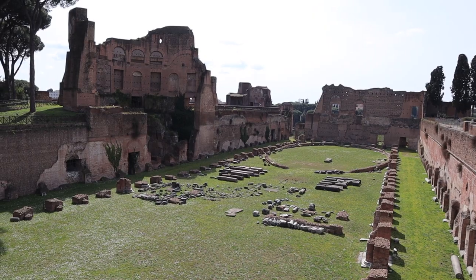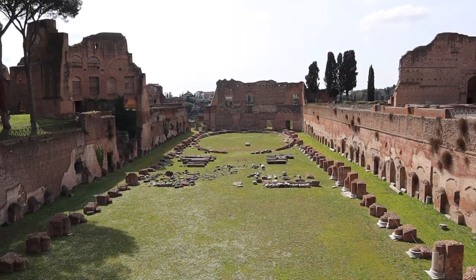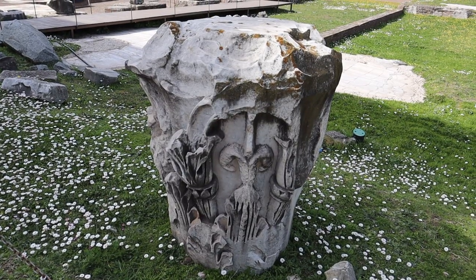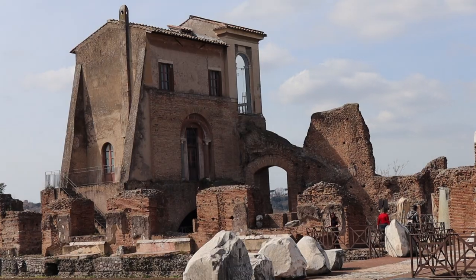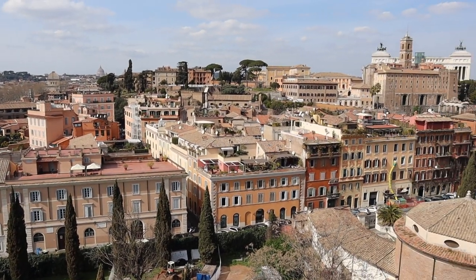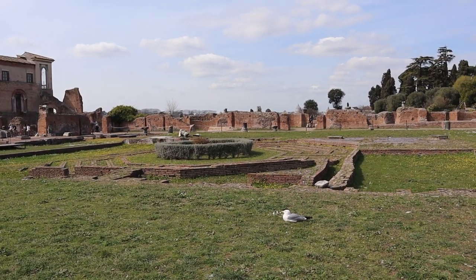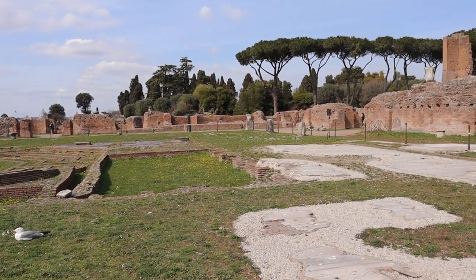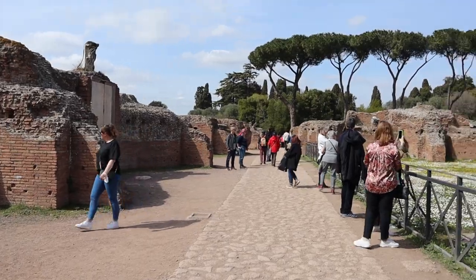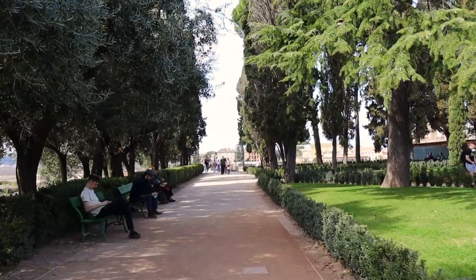The Circus Maximus was particularly impressive. After checking out the gardens and the ruins, I just began wandering around enjoying my time at the Roman Forum.